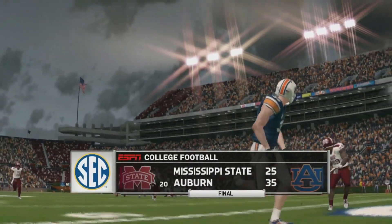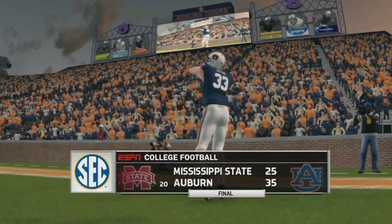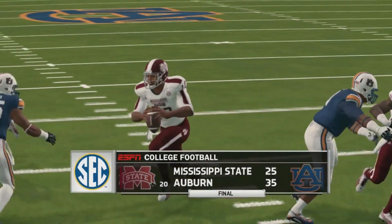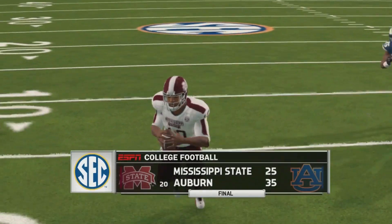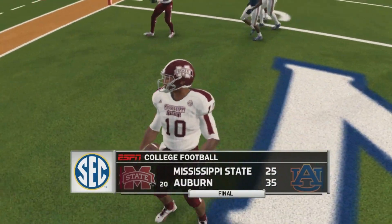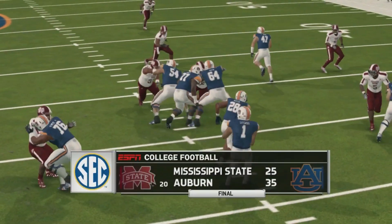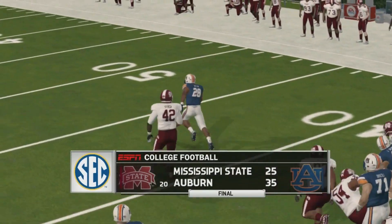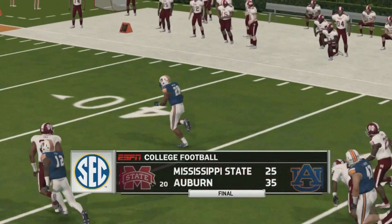Auburn is now 2-0 in the SEC, just the one loss to Oregon, and would be 4-1 overall. With a close loss to Oregon, this team is probably ranked in the top 15 at this point. Rankings won't change on these videos since they're done in play now mode, but that was a really impressive run.